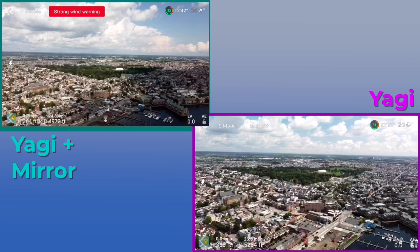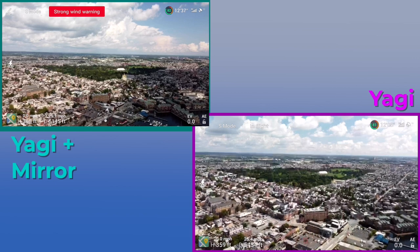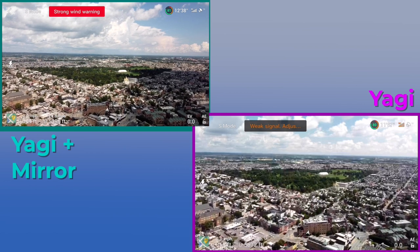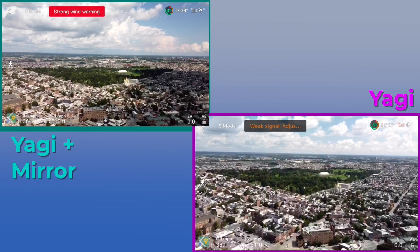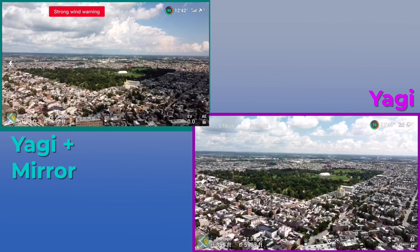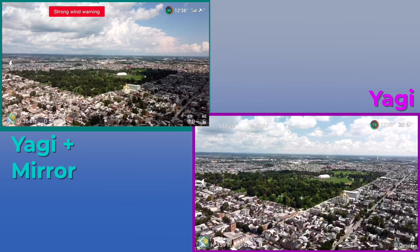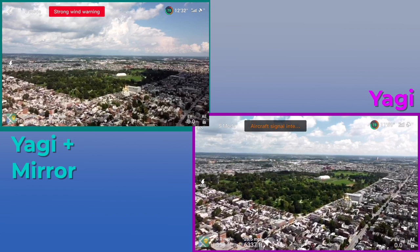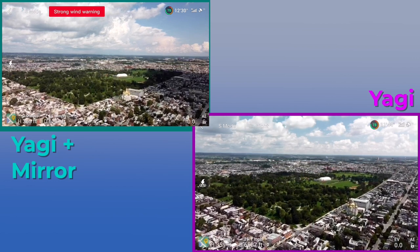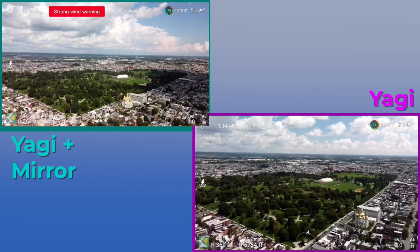Alright, so we just have the Yagis-Mirror combo and the Yagis by themselves. It looks like right now the Yagis-Mirror combo is getting a very slight edge, although it did just hit a little bit of lag. It definitely seems to have a little bit less lag than the Yagis by themselves. Both are showing full bars in the remote connection. I gotta say these Yagis really impressed me with how much signal power they add to the controller. I really wasn't expecting them to make this big of an improvement, but it definitely makes a big difference.